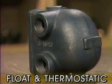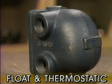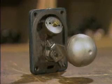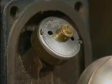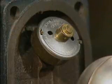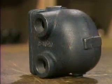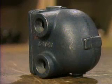A float and thermostatic, or F&T, trap is generally classified as a mechanical trap because one of its major internal parts is a ball-type float mechanism for removing condensate. However, it also has a thermostatic bellows that reacts to changes in temperature and is used to remove air and non-condensable gases, making it thermostatic as well. Let's look at how a typical F&T trap works.